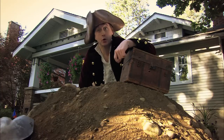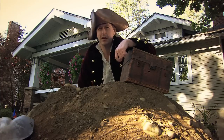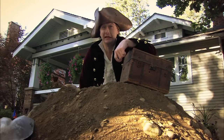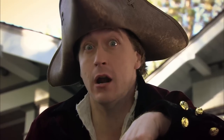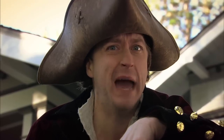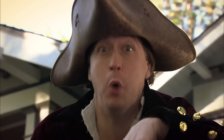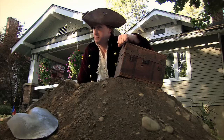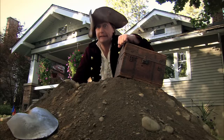I only dig for treasure where I know it's safe, because some things need to stay buried. Like our underground utilities. Whether you're in the city or the country, on a desert island or in the forest, it doesn't matter. Always call 8-1-1 before you dig and know what's underground. Respect the marks and dig carefully.